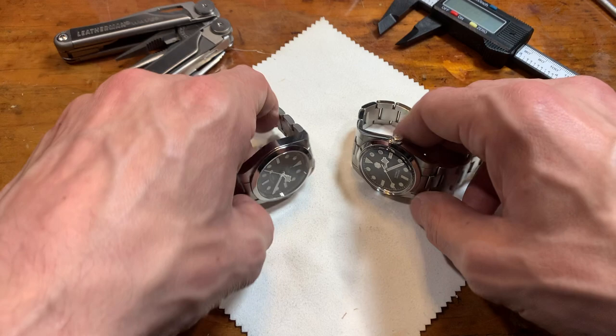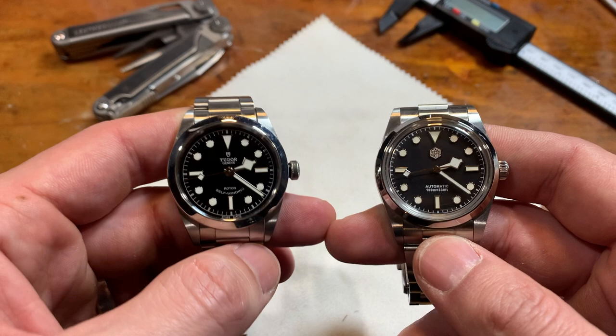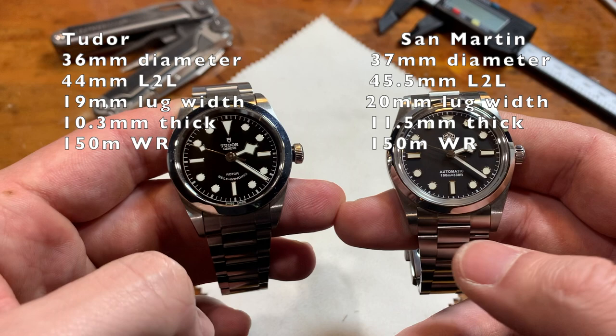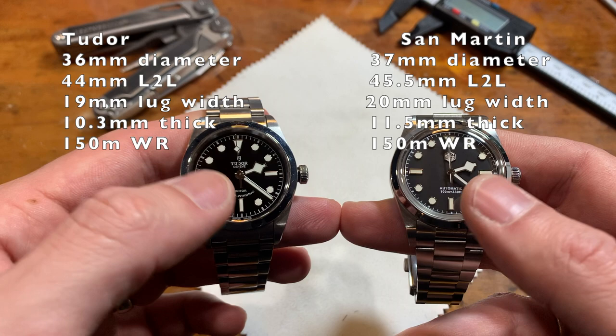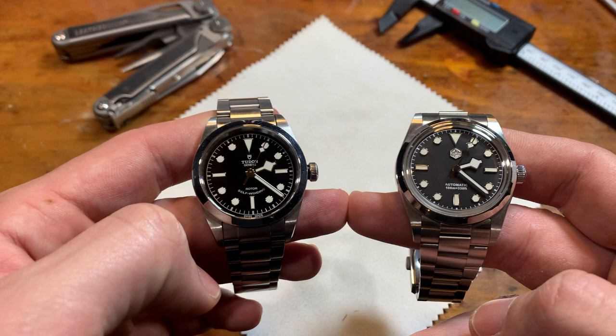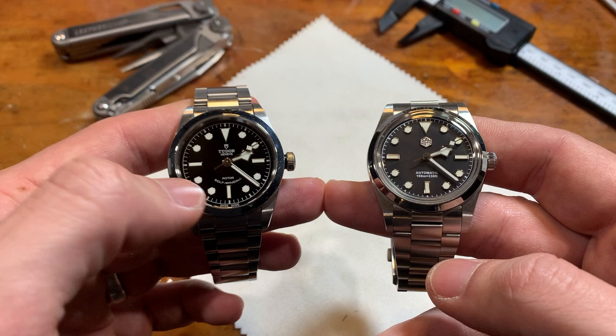The Tudor will always be on the left side of the screen, the San Martin on the right — although you should be able to tell the difference. Looking at the specs, they're almost the same. The San Martin is a little bigger, but they weigh almost the same, and the materials are the same: sapphire glass and stainless steel case. They both have a Sellita SW200 movement, although Tudor's is top-grade, regulated, and chronometer-certified — the San Martin's is none of those things.